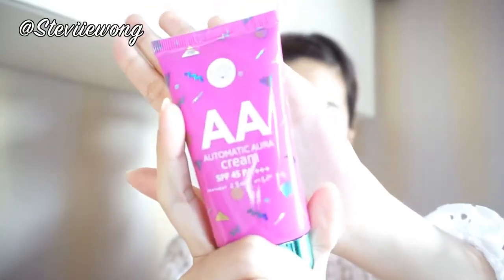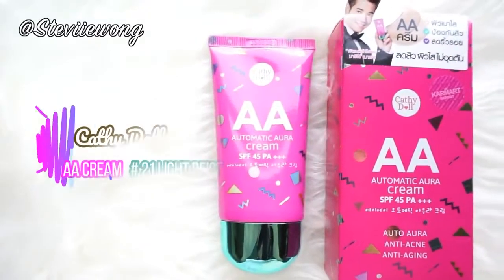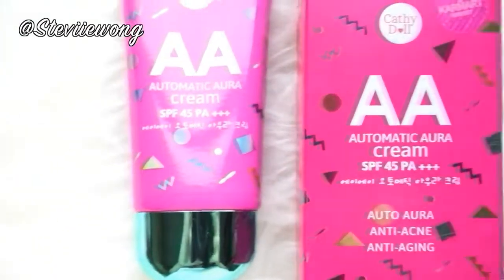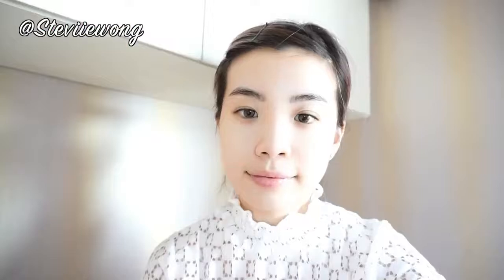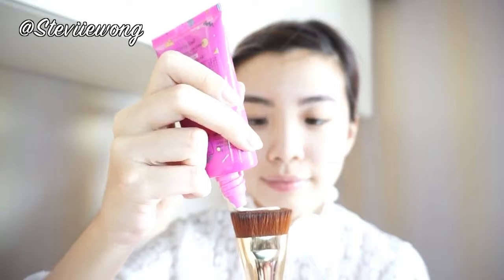First, start with a clean and pre-moisturized face so that your makeup will set in better. For the base makeup today I'll be using a product from Cattydoll — the AA Cream Automatic Aura Cream in shade 21 Light Beige. It comes with SPF 45 PA++++ and claims to be auto aura, anti-acne, and anti-aging. I'll use a foundation brush to apply it evenly, dotting the product on my skin before blending it off, continuing until no harsh brush lines are visible.